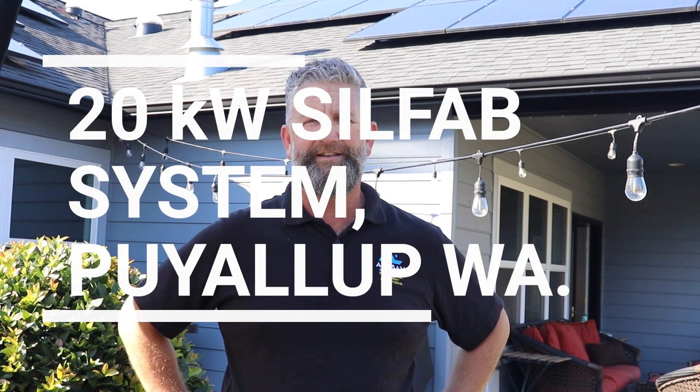Hey there, Jeff Bennett talking to you from downtown Puyallup. I'm with Artisan Electric — one of the three sales guys for Artisan — and I'm talking to you today from my house in downtown Puyallup.